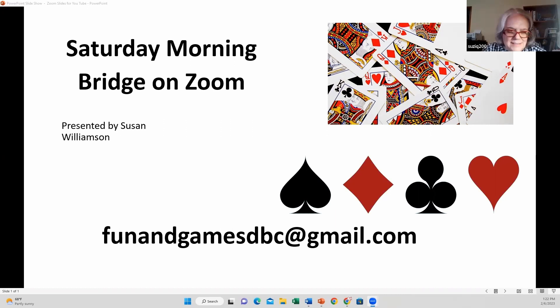Hi, this is Susan. Thanks for stopping by the Oklahoma Collective's YouTube channel. This channel shows recordings of our free one-hour bridge lessons for advancing players that we offer every Saturday morning at 9 a.m. Central Time. If you'd like to join us, send your contact information to the email address shown on the screen and we'll be happy to send you the link. If you'd like to follow our channel and be notified when a new recording is uploaded, just click the Oklahoma Collective button below. Thanks for stopping by.